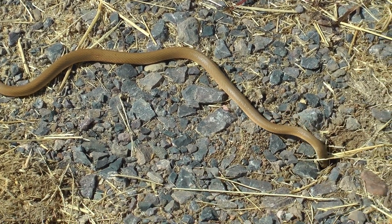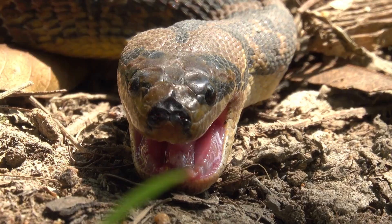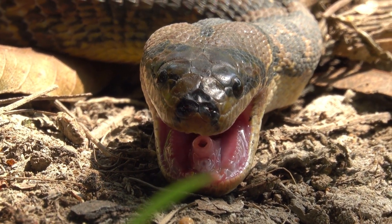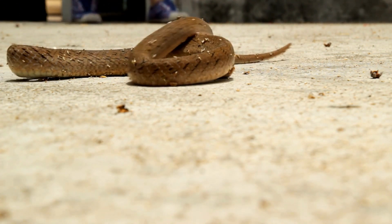The taipan — both coastal and inland taipan, Oxyuranus spp. — possesses extremely potent neurotoxins. The coastal taipan inhabits coastal regions while the inland taipan prefers remote areas. Safety tip: be cautious in their known territories, especially when bushwalking.